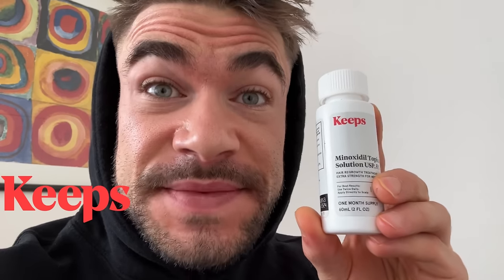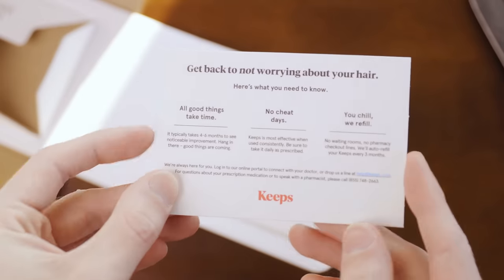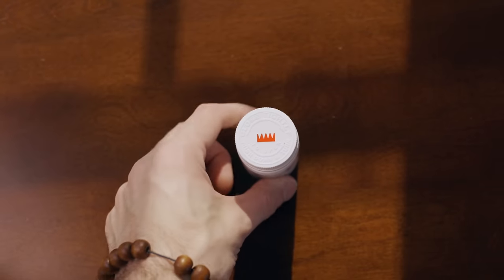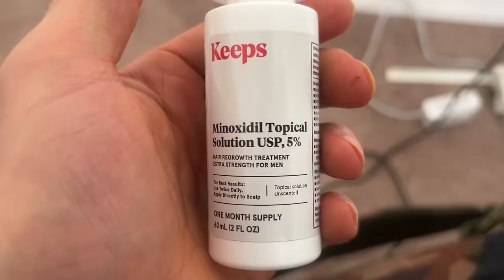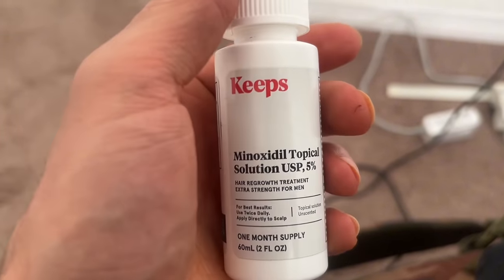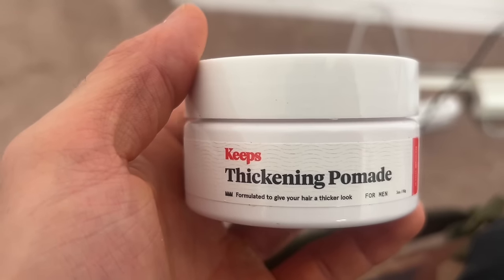Keeps helps men keep their hair. Keeps is an online subscription service which is very professional and discreet, done via your home through a consultation, which helps men treat their male pattern baldness. It's really easy to sign up and they'll ship you FDA-approved, effective, and proven hair loss treatments. I want to keep my hair for a very long time, so they even offer products like different shampoos and thickening pomades.